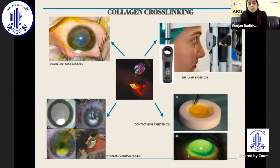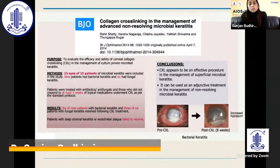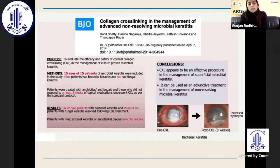Coming on to various techniques in collagen cross-linking: we have a set limit for corneas for which corneal cross-linking can be done. There is DSEK lenticule-assisted CXL, a slit lamp-based CXL with a CI device, contact lens-assisted CXL, and intrastromal pocket collagen cross-linking. Collagen cross-linking has also been used in microbial keratitis, and now this technique is helpful as an adjunct in advanced non-resolving microbial keratitis patients.